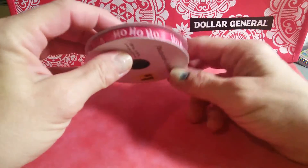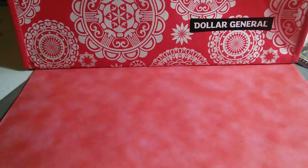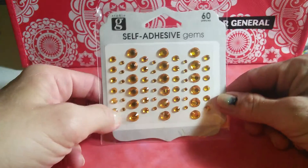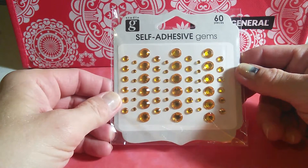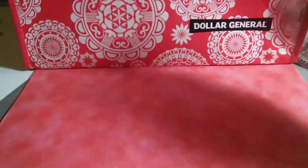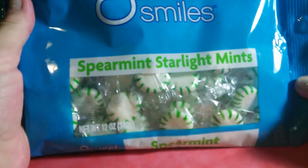These were not on clearance — I paid 97 cents for these gold gems. I did not get these at Dollar General; I got these at Walmart. I needed some gold gems and I got those for St. Patrick's Day.